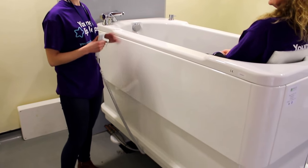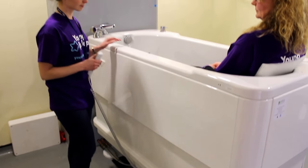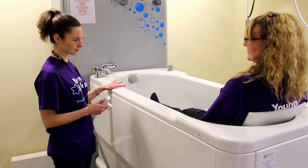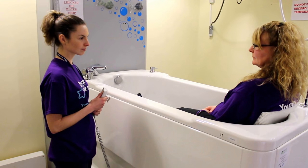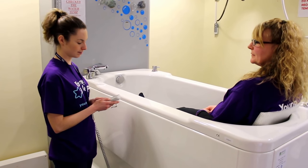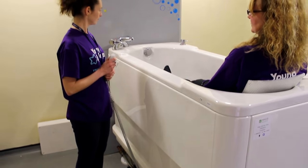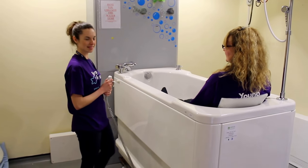We've gone to the second stage of the lifting now, so the bath is completely at a safe working height. I can see that you've got the same eye-to-eye level there with Linda, which is really useful in terms of the bathing. Okay, that's brilliant. Thank you very much.